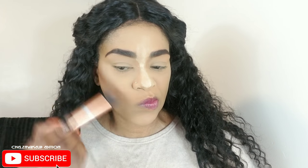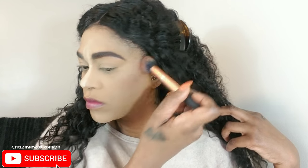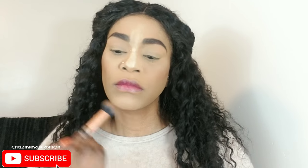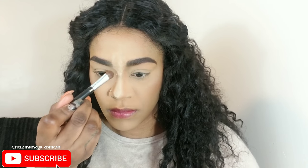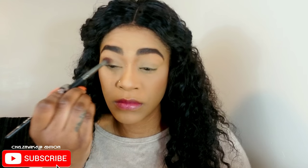Now I'm using my Covergirl Ebony bronzer with my Real Techniques contour brush to contour my face. I'm starting just above the tops of my ears and blending into the sides of my cheeks, forehead, and jawline to bring warmth and color back to my face. I like my bronzers to look reddish because it complements my skin tone better. Then I'm using a kiss powder to contour my nose — the powder guideline makes it easier to dust and contour the nose.